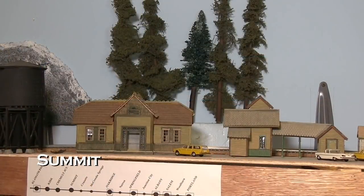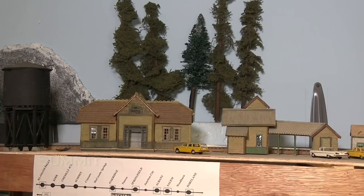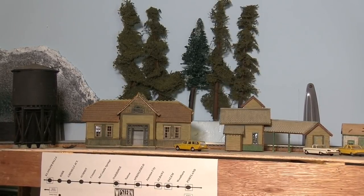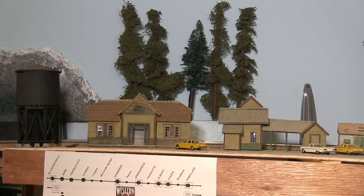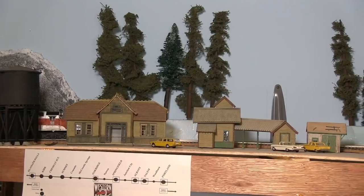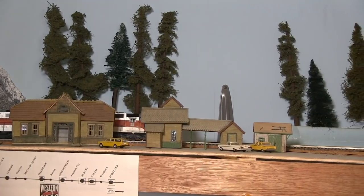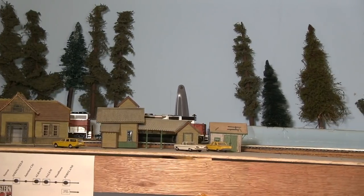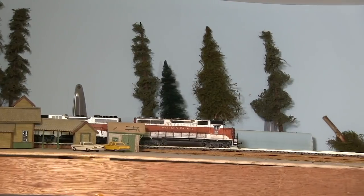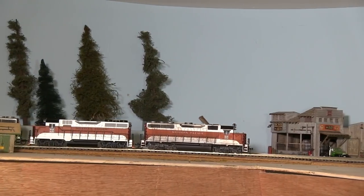We've now reached the summit of the railroad, which appropriately enough is named Summit Siding. This is the highest point on the railroad at 57 inches off the floor. It's also the entrance to the layout, so there's a duck under to get into the layout. From here the track descends towards the first deck on a three percent grade at the top of the summit and goes to two and a half percent for most of the way down to Springfield.